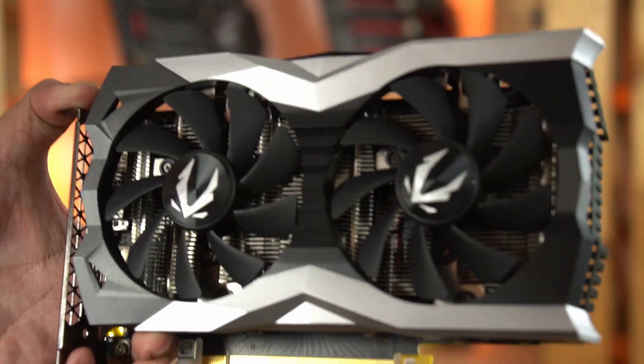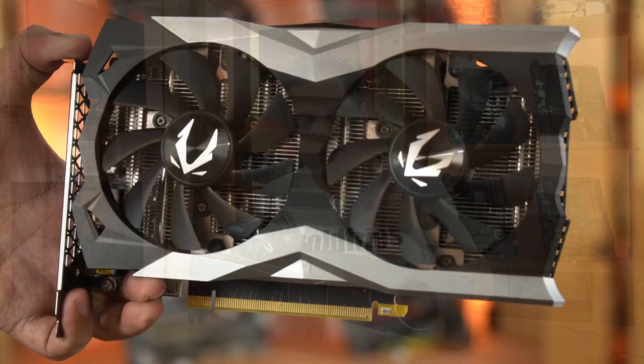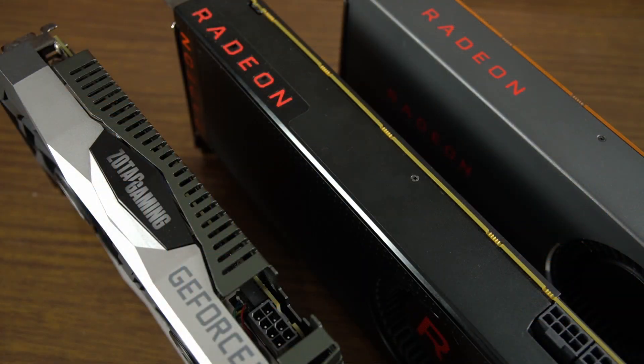Now the RTX 2060 — the pricing on some models like this one is higher than the AMD cards, but there are some models priced lower. So we're not going to go into that, but it would be good to know the performance between these three cards at Full HD resolution. And here's the TLDR: